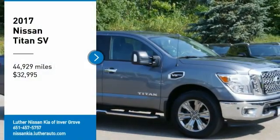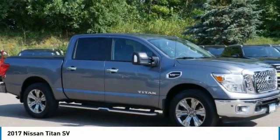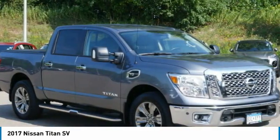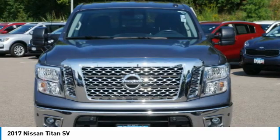Looking for the right vehicle? Check out the 2017 Titan. The Titan houses the Endurance V8 engine, the largest standard truck engine in its class.